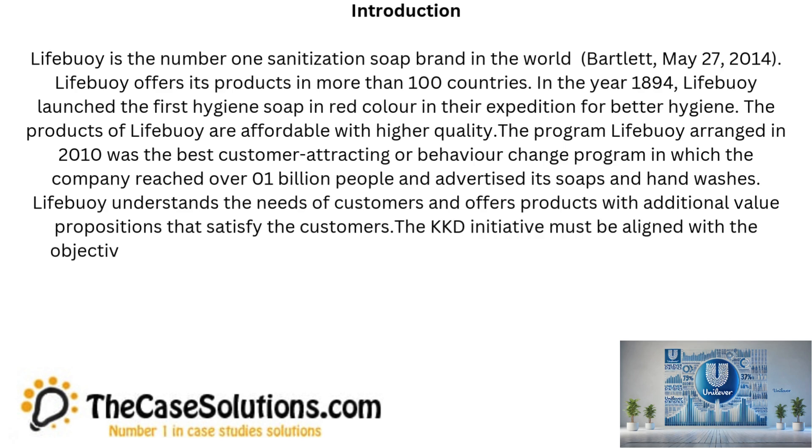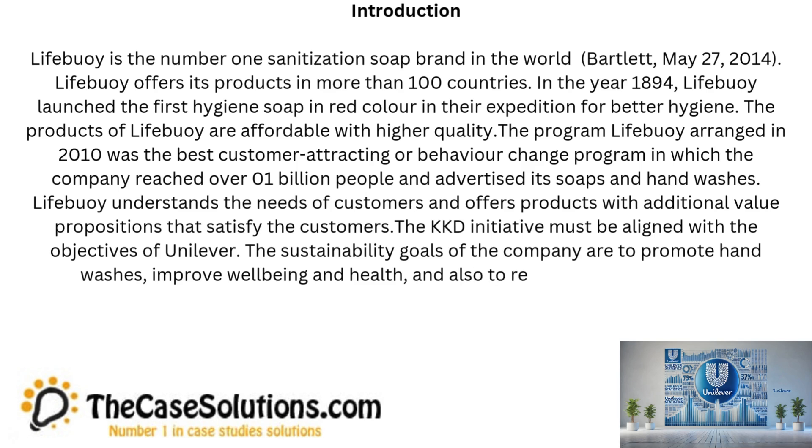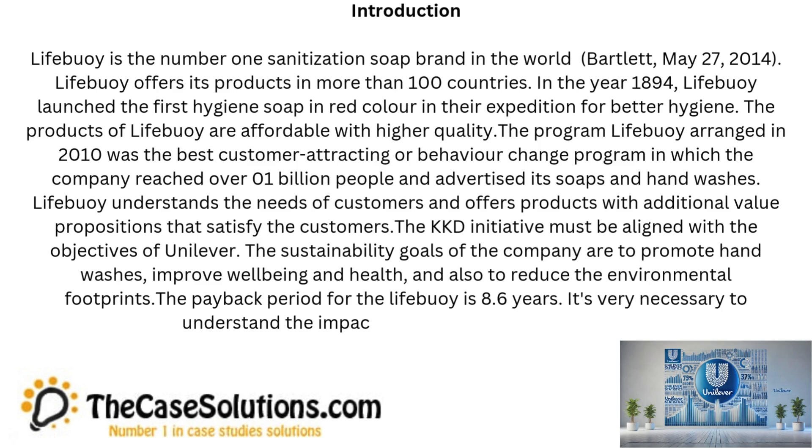The KKD initiative must be aligned with the objectives of Unilever. The sustainability goals of the company are to promote hand washes, improve well-being and health, and also to reduce the environmental footprints. The payback period for Lifebuoy is 8.6 years. It's very necessary to understand the impact on the Unilever soap brands.